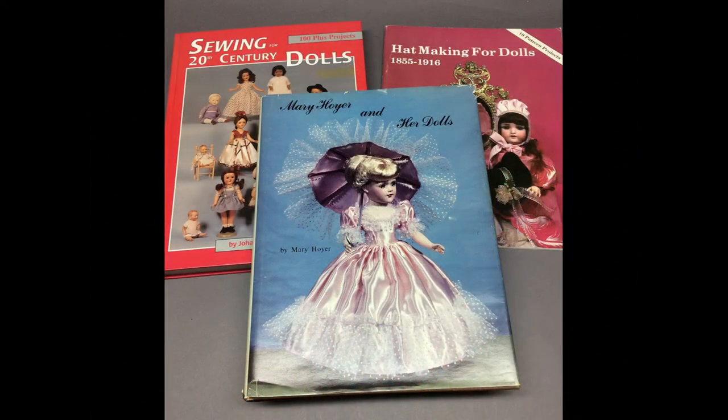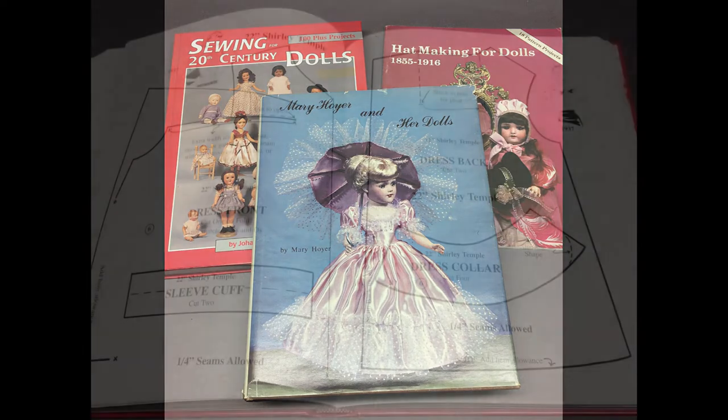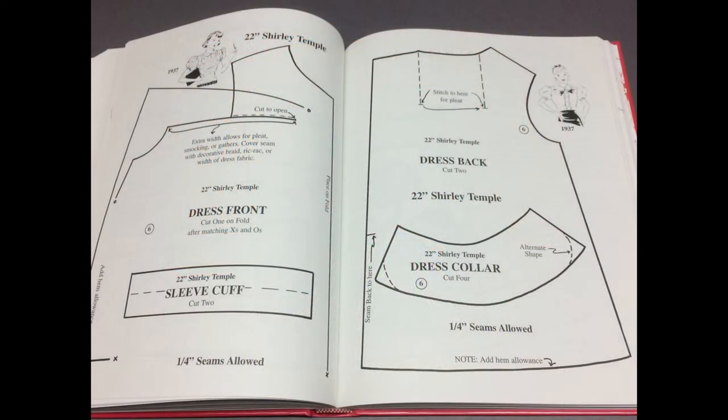A lot of three books of patterns and instructions for making clothing and accessories for your dolls includes Mary Hoyer and Her Dolls, which has knit, crochet, and sewing patterns, and Sewing for 20th Century Dolls, which includes 115 patterns for dolls including the Billo Baby, Raggedy Ann, Betsy McCall, Patsy Ann, Shirley Temple, the Little Chap Family, and many more.